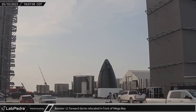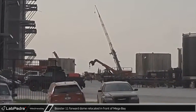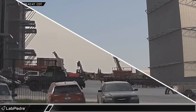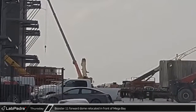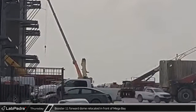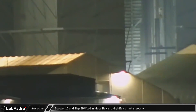Booster 11's forward dome is the third of three boosters currently in assembly. On Thursday, Starship 29's common dome was moved into the high bay for stacking, and Booster 11's forward dome was moved into the mega bay. With four more launches available this year, there's little time to waste for building ships and boosters. Late in the evening, crews began stacking Booster 11's methane tank in the mega bay, while at the same time Ship 29 was lifted for assembly work at the high bay.